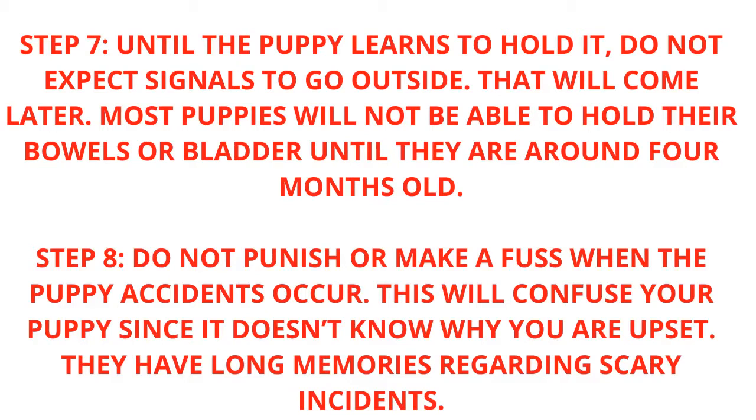Most puppies will not be able to hold their bowels or bladder until they are around 4 months old. Step 8: Do not punish or make a fuss when puppy accidents occur. This will confuse your puppy since it doesn't know why you are upset, and they have long memories regarding scary incidents.